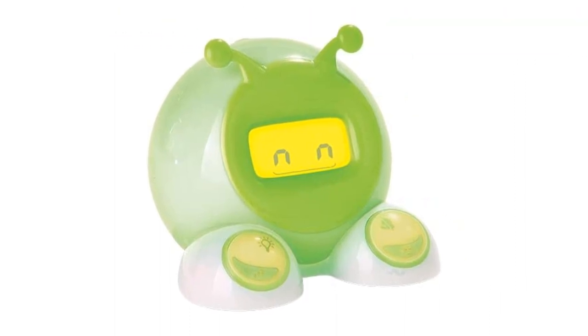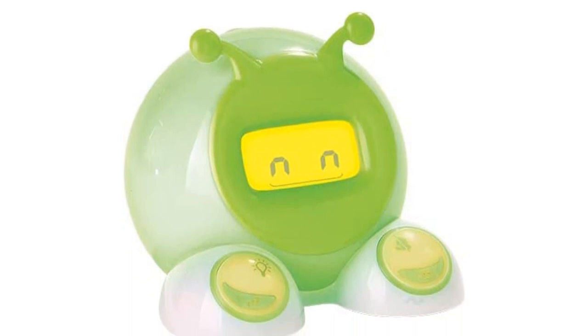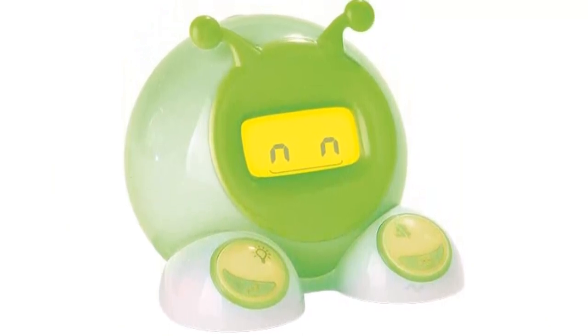If you have small children, it serves multiple purposes. The clock's face turns green when it's time to wake up. As a result, kids learn not to get up and disturb the rest of the family if the clock isn't the correct color. The clock is also useful for nap time, quiet time, and can even be used for other events — for example, letting them know when dinner will be ready or when it's time for their favorite TV show.